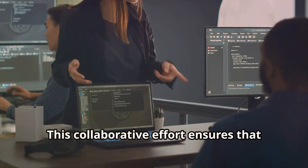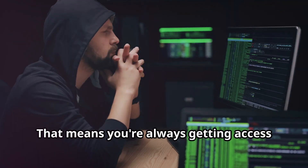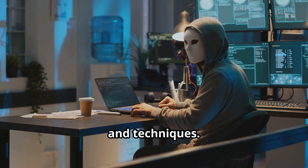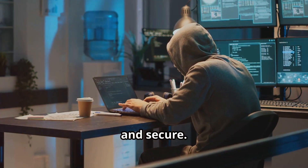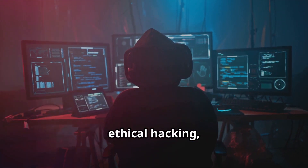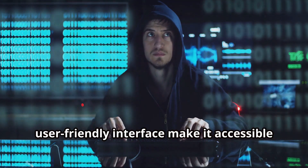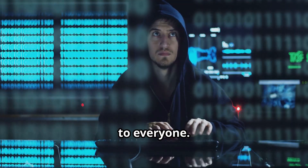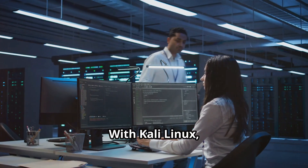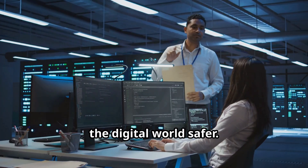This collaborative effort ensures that Kali Linux remains at the cutting edge of cybersecurity. You're always getting access to the latest hacking tools and techniques. Regular updates keep the system robust and secure. Whether you're a seasoned security professional or just starting out in ethical hacking, Kali Linux is an absolute must-have. Its comprehensive toolset and user-friendly interface make it accessible to everyone — it's the foundation upon which many cybersecurity careers are built.